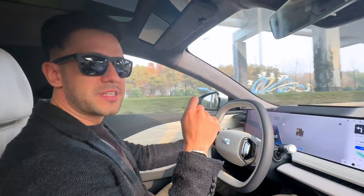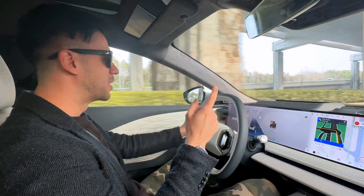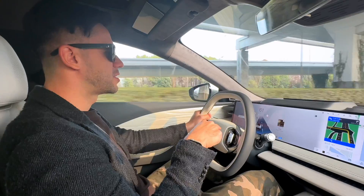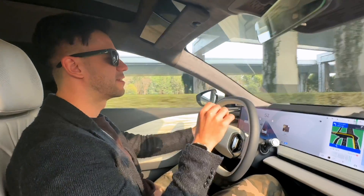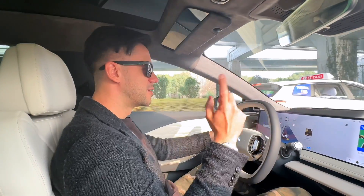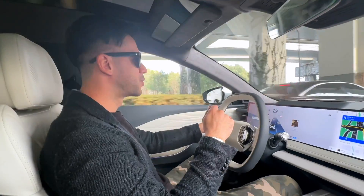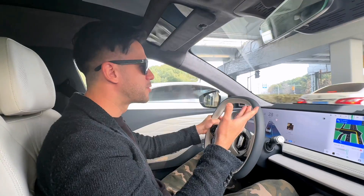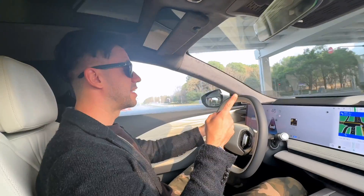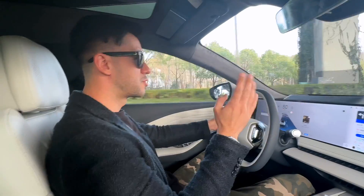We're almost reaching our destination, and because we didn't charge the car last night we left with about half a battery. Now it's under 20%, so the car gave me a warning asking if I wanted to switch to ultra battery-saving mode — similar to what you'd find on phones. I didn't switch to it since we're almost there, but it's good to know that on the road this mode could give you extra kilometers to reach your destination.